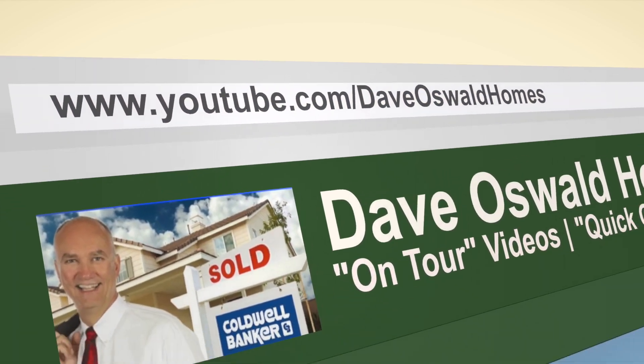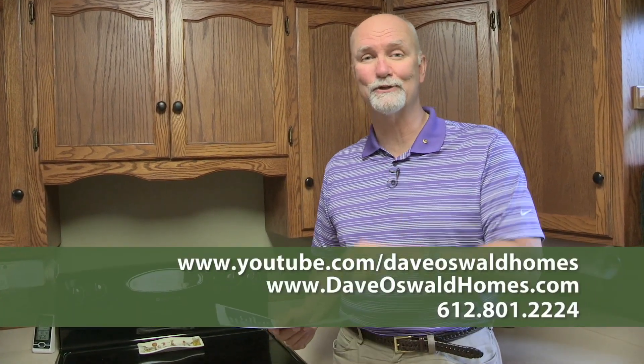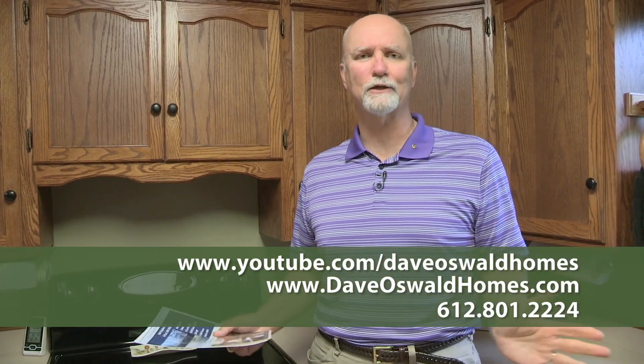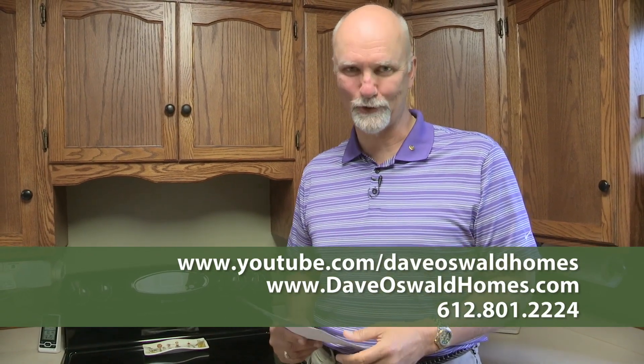Thanks again for joining me today on tour. You can see all my on-tour videos and my quick question video blogs at youtube.com/DaveOswaldHomes. If you'd like the details about this home or any of my listings, or you'd like to search the MLS, go to DaveOswaldHomes.com. If you find something you like or just want to talk about real estate, don't hesitate to call me. I answer my cell phone seven days a week: 612-801-2224. I'll look forward to your call. Thanks again for joining me — we'll see you next time on tour.